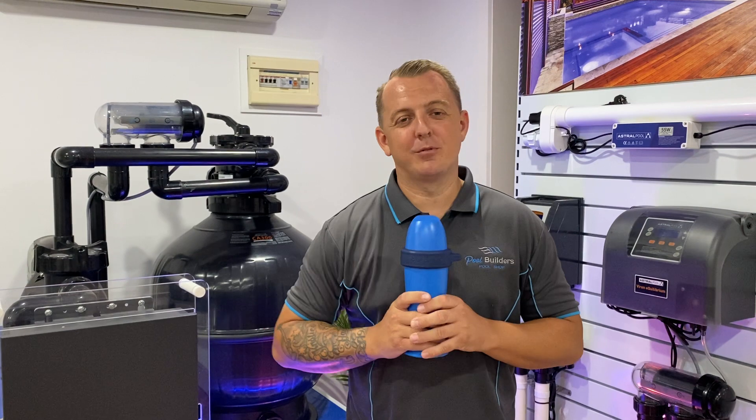Hi, I'm Tim from Pool Builders Pool Shop and today I just want to do a video with you guys on the introductory to the Astral Blue Connect. Now we refer to this thing as the Little Blue Genie as we've had it in the field for quite some time now and we've got it on about 100 pools and the data and everything it's been doing for us has been fantastic and for our clients.